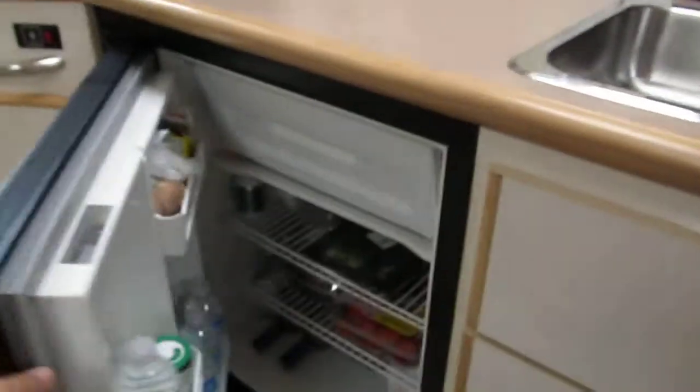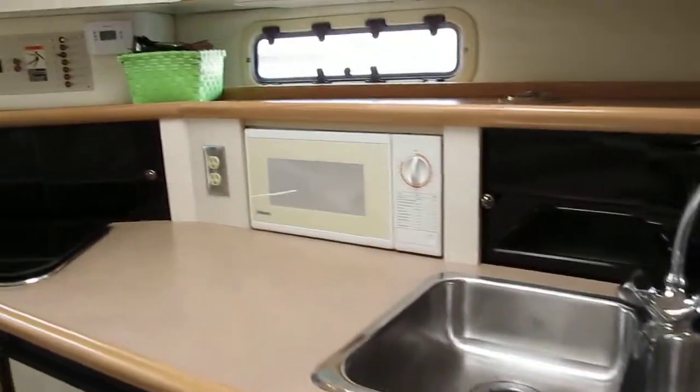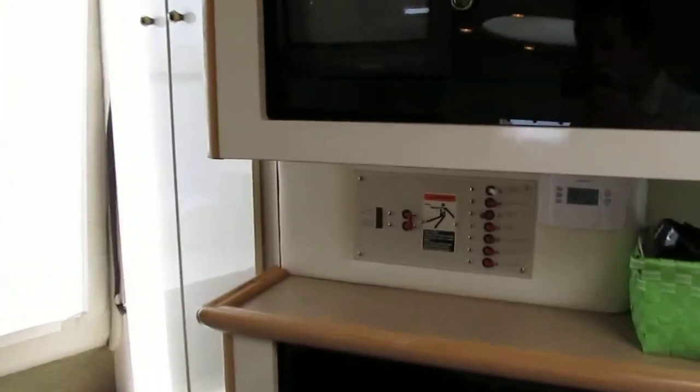Refrigerator, freezer. People are on this boat often. There's a Samsung microwave and an Audiovox TV.